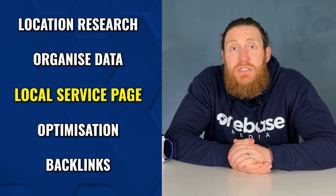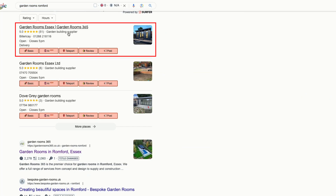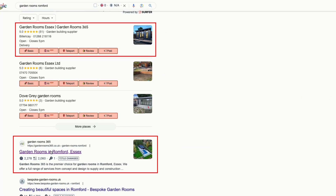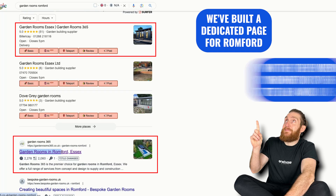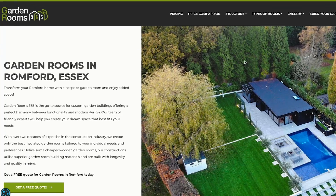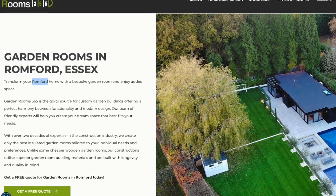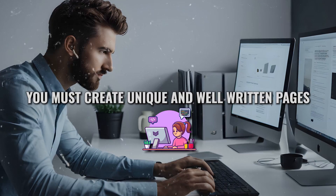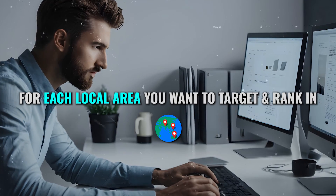To keep all this data organized, make an Excel sheet and list out all the local areas you want to target. After that, build local service pages for each of them. Our client is based in Billericay, but when we Google other locations such as Garden Rooms Romford, we also rank number one in the map pack and in the organic listings. This is because we built a dedicated service page for Romford with the keyword Romford in the title and URL. You can't use the same content for every location page just by changing the area name — that won't work. You must create unique, well-written pages for each local area you want to target and rank in.